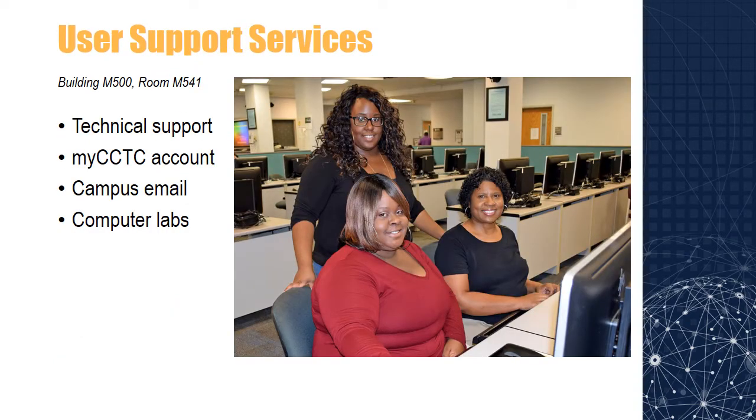User Support Services seeks to provide technical support to the students, faculty, and staff of Central Carolina Technical College. If you experience technical difficulties with your MyCCTC account, campus email, or any of CCTC's electronic services, you may contact them by phone, by email at support@cctech.edu, or in person on the main campus in Sumter. Computer labs are also available to students for academic use at the Sumter, Lee, Clarendon, and Kershaw campuses.